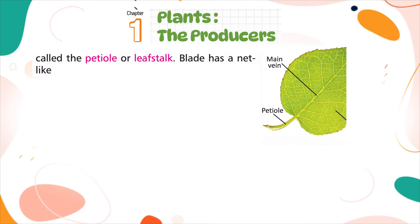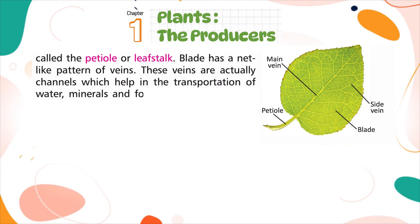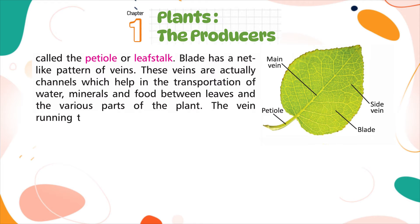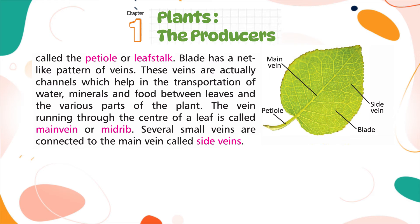The blade has a net-like pattern of veins. These veins are actually channels that help in the transportation of water, minerals, and food between leaves and the various parts of the plant. The vein running through the center of the leaf is called the main vein or mid-rib. Several small veins are connected to the main vein and are called side veins.